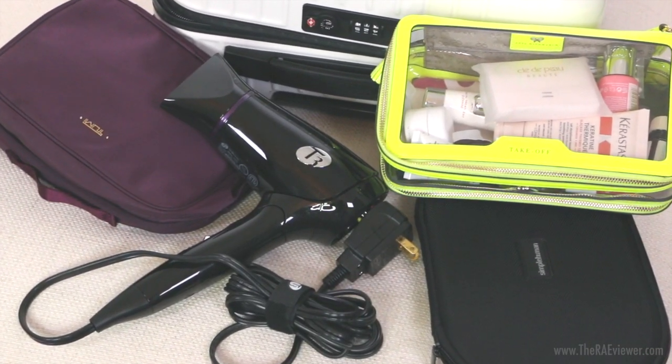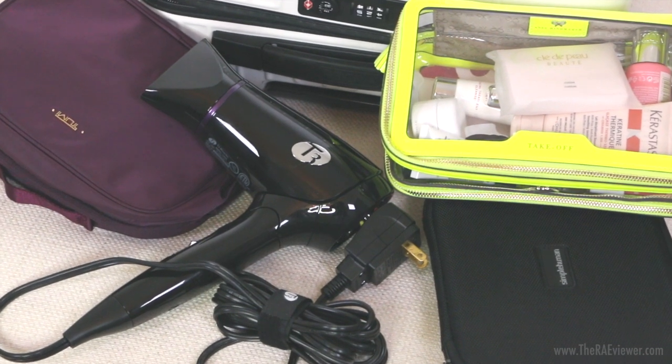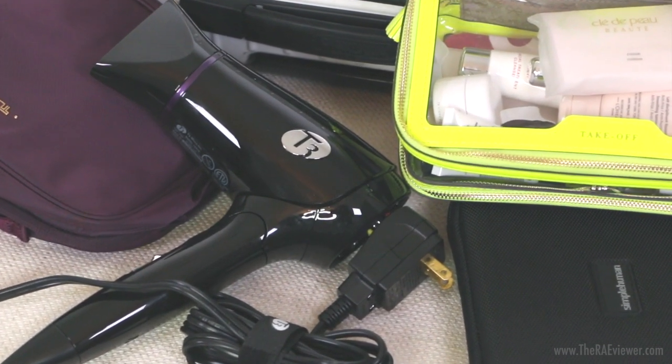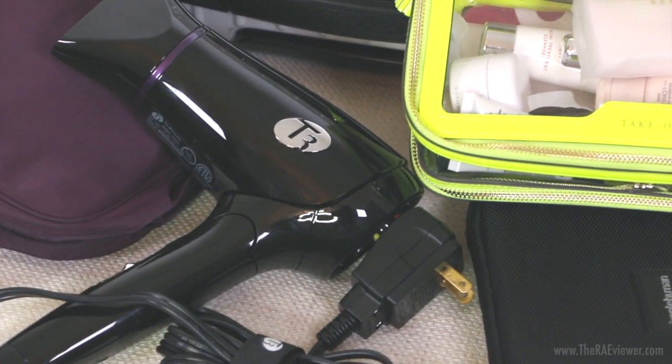First I'm going to show you my Anya Hindmarch — a lot of you have been curious about my in-flight case, and it's definitely one of the best purchases I ever made. I bought mine while I was in London, but you can purchase them through her website. This neon yellow color is sold out unfortunately, but there is a red one on sale and they do offer more traditional colors such as black. In here I keep most of my skincare, and I change it up often.